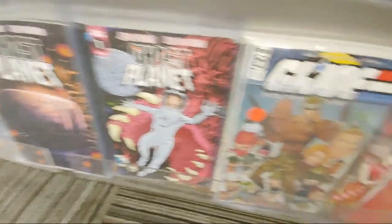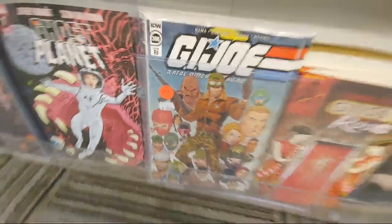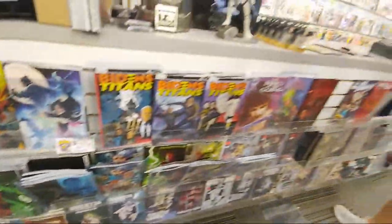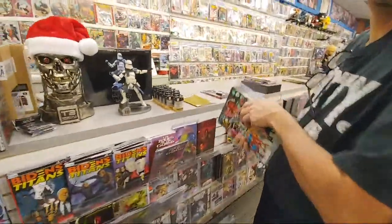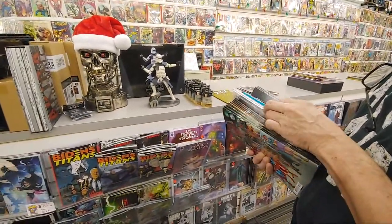Ghost Planet. The new G.I. Joe issue 300 — there's the one-in-ten. This cover is a foil variant. It is a cool one. We got a big stack there — that's because it's mostly all the Dark Crisis this week.